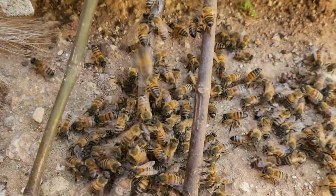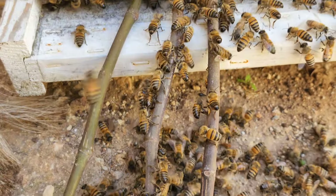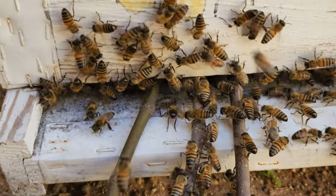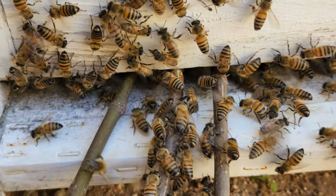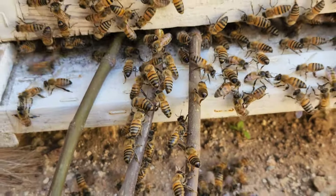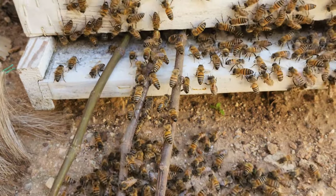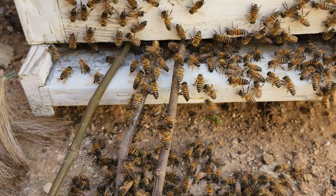The bees are absolutely walking up the sticks and into the hive, because there's a bunch of bees already in the hive. If you look close, you'll see them fanning their wings with the bees outside. The queen is here and the bus is ready to go. We are fixing to put this box in the car and take it out to our field location, and hopefully they'll stay with the nuc and not fly on from there.